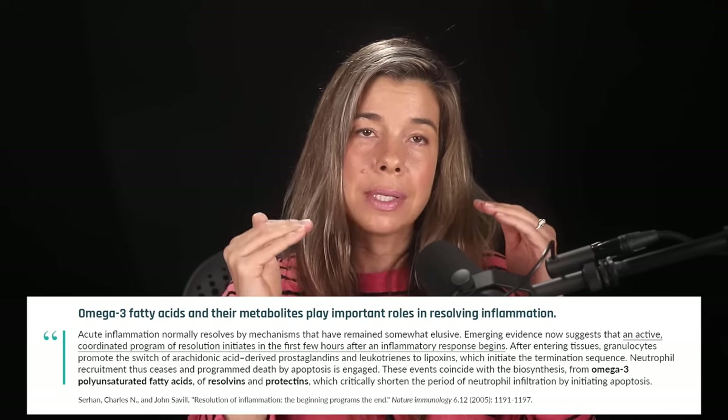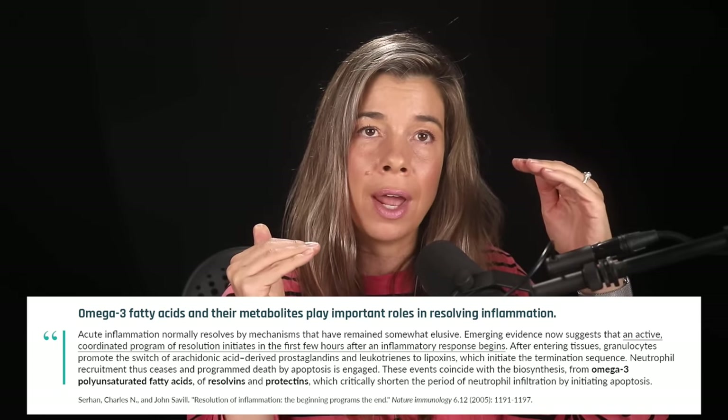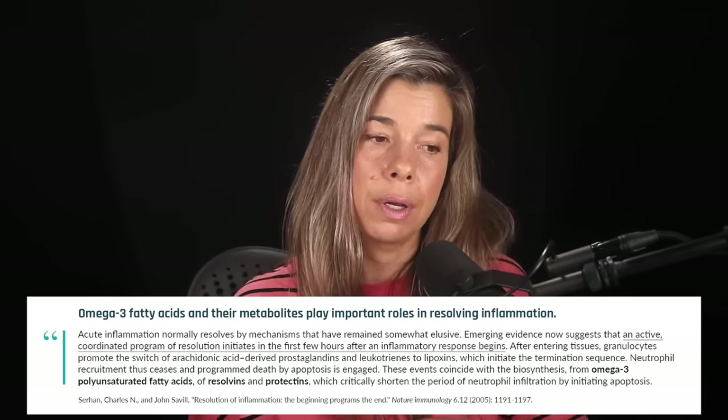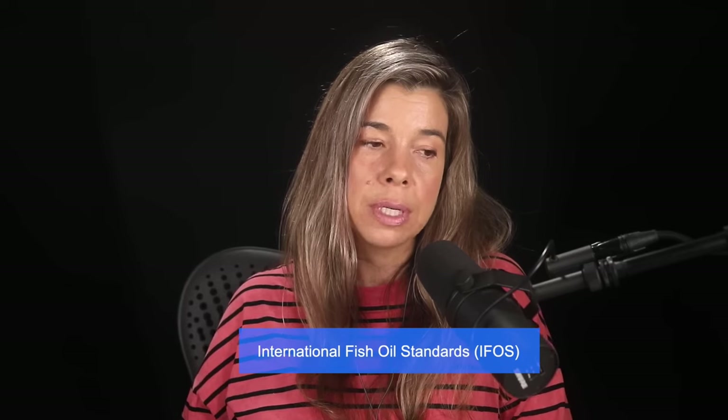It's kind of a levels thing — you're getting so much more of the beneficial omega-3s that it negates the potential negative effects of the PCBs and mercury. So IFOS is a good source. Labdoor is another one, though they rank things differently and often sell out of their top-ranked supplements.